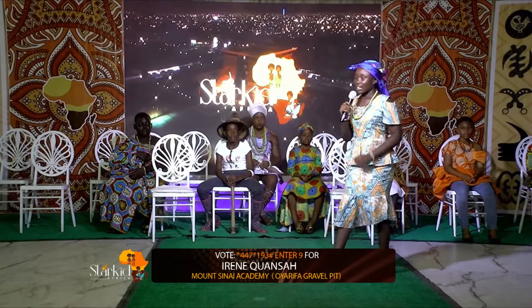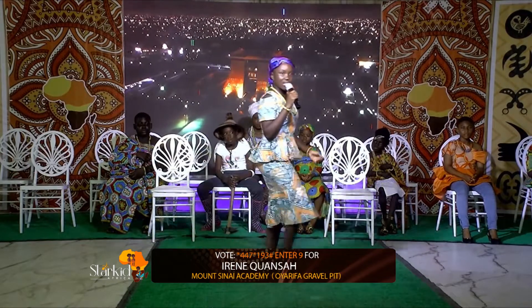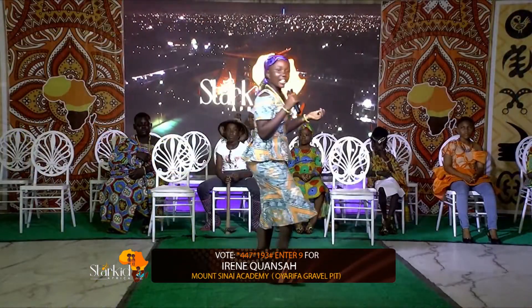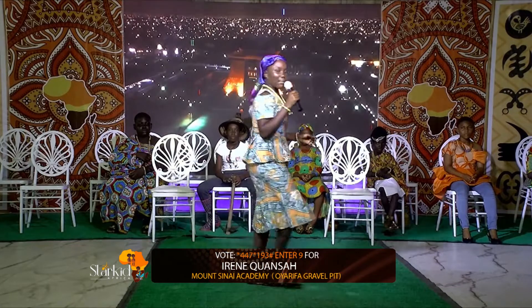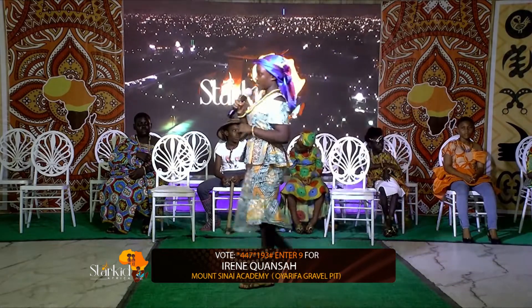My name is Irene Kwanzaa and I'm here to talk about the various kinds of cooking utensils in Ghana. There are many kinds of cooking utensils in Ghana, like the herding webo and wooden masher, mortar and pestle, and many more. But I'll talk about the herding webo and how it is called in the various languages.